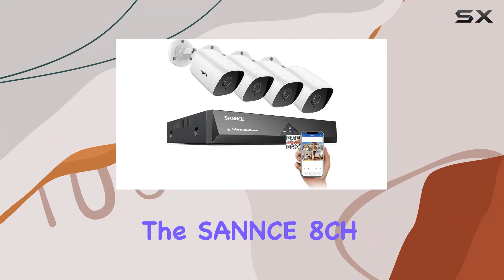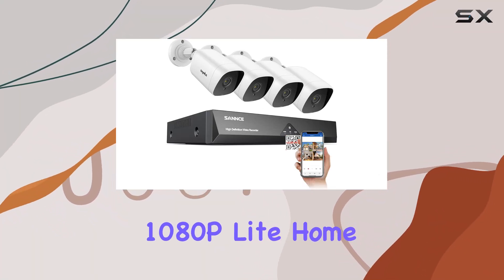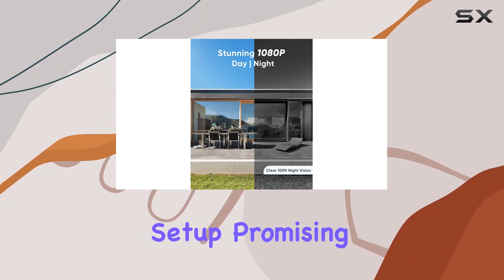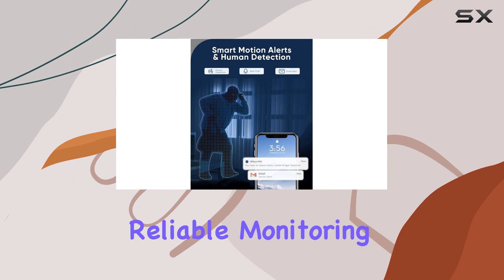Today, we're diving into the SANNCE 8CH 1080P Lite Home Surveillance Camera System — a robust security setup promising high-definition footage and reliable monitoring.